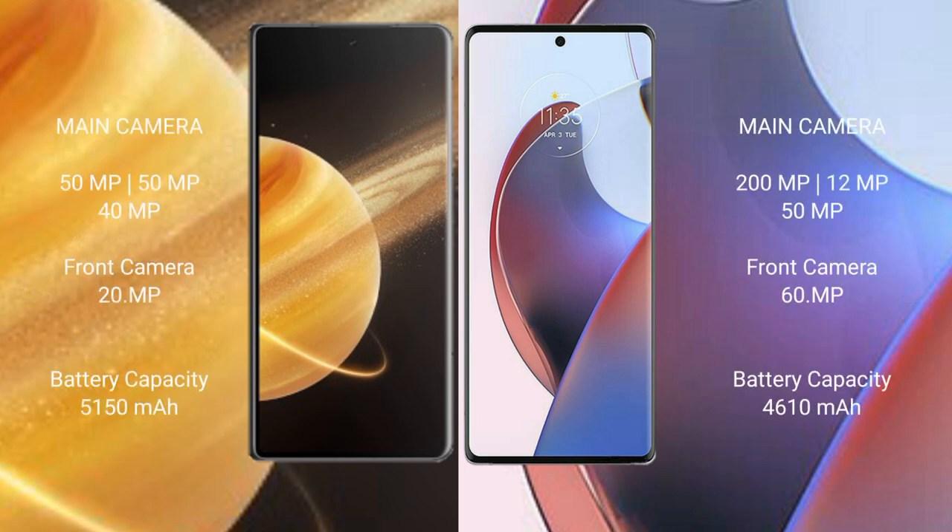Honor Magic V3 has a triple rear camera setup: 50MP, 15MP, and 40MP, with a 20MP front camera. Motorola S30 Ultra has a triple rear camera setup: 200MP, 12MP, and 5MP, with a 60MP front camera.